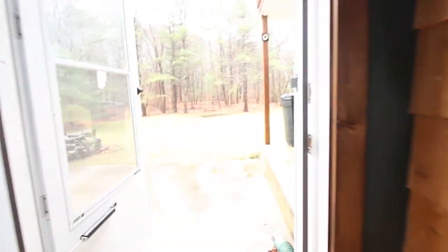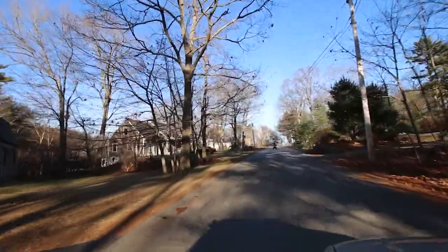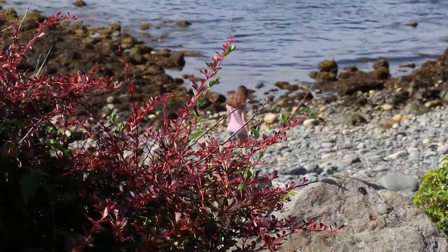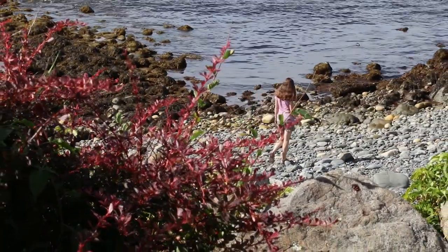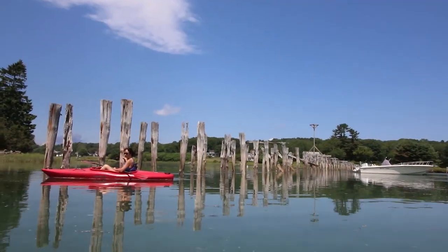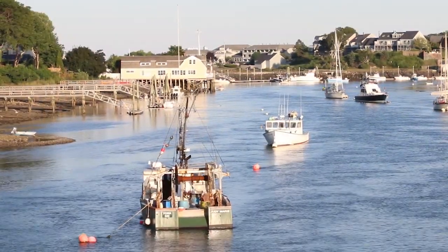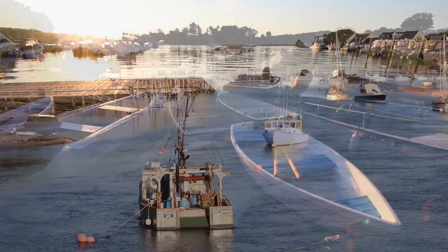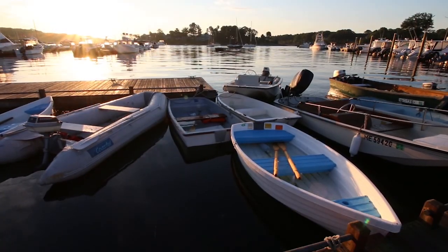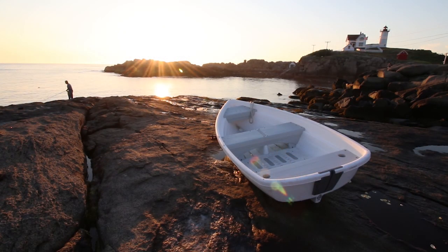The location of our property couldn't be more perfect. We're tucked away on a quiet road but are close to everything, especially the ocean and the four beaches that this town has to offer. Within five or ten minutes, we can be kayaking on the York River. You can fish off the shoreline as well — maybe catch yourself a striper.